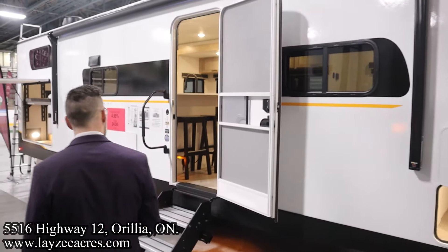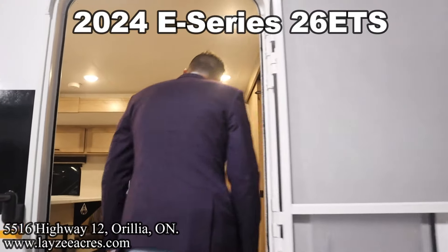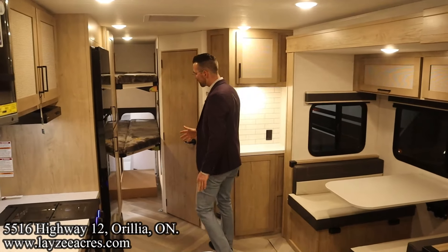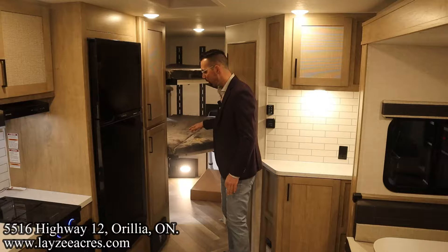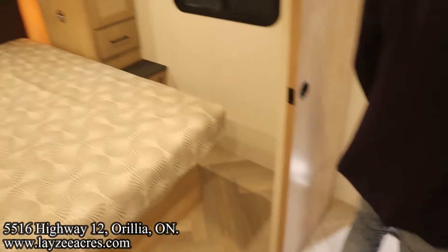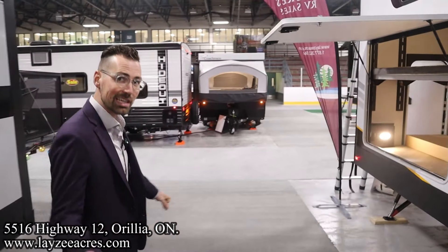We're going to buzz through all the units we have here, starting with the 26 ETS, which is the newest model in the Ember Essential line. Sliding in here we've got a full-size slide, a killer kitchen, and the e-track bunk system at the back with adjustable space — you can use it for bunks, desks, or hammocks. There's a nice washroom behind there, and great kitchen counter space overall in this model.